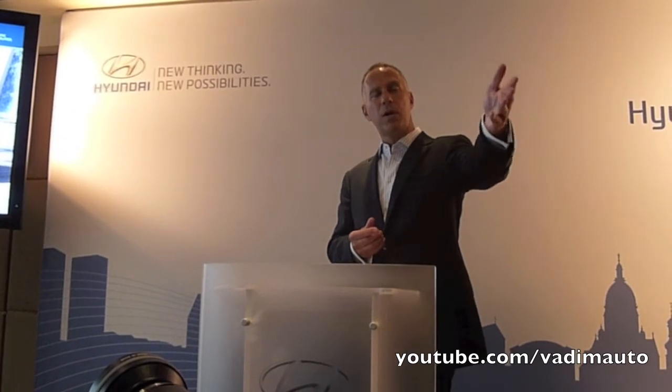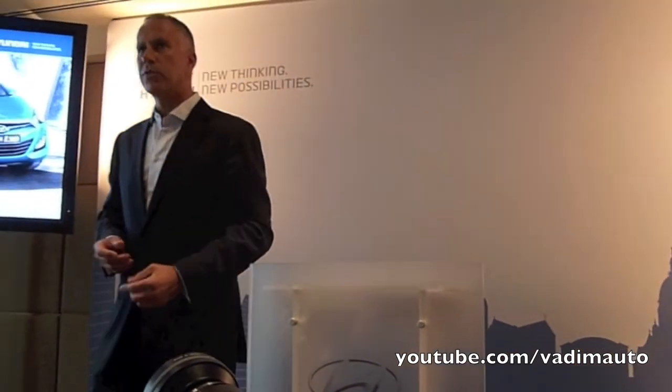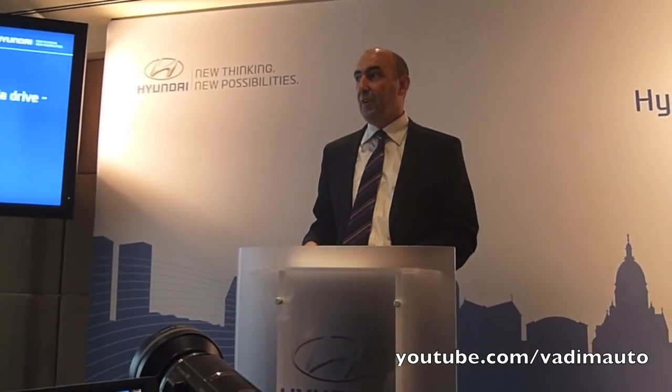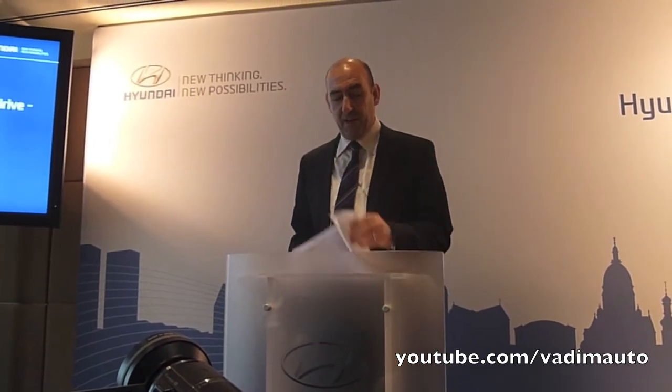From one Englishman to another, Mark, why don't you come and tell the guys a bit more about the products that we've got here today and put some flesh on the balance for me. Okay, thank you Alan. Good afternoon, gentlemen. Good to see you, welcome from me.